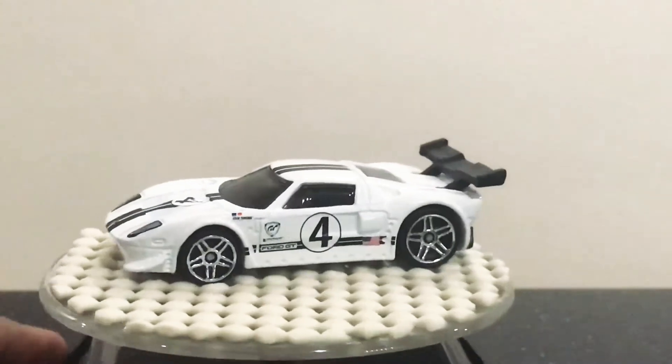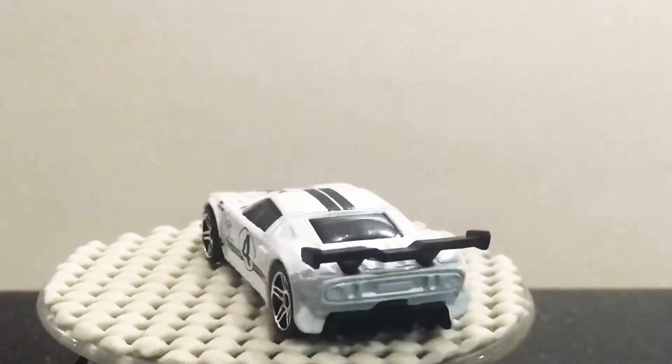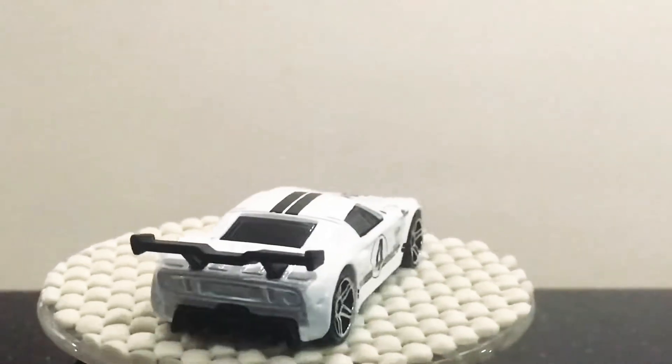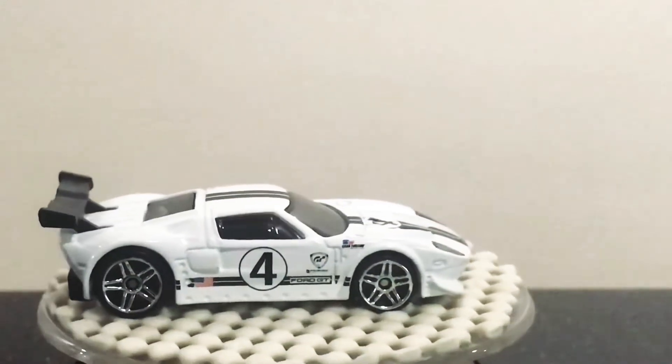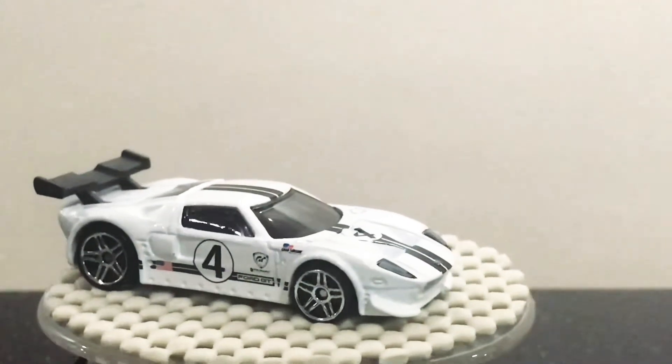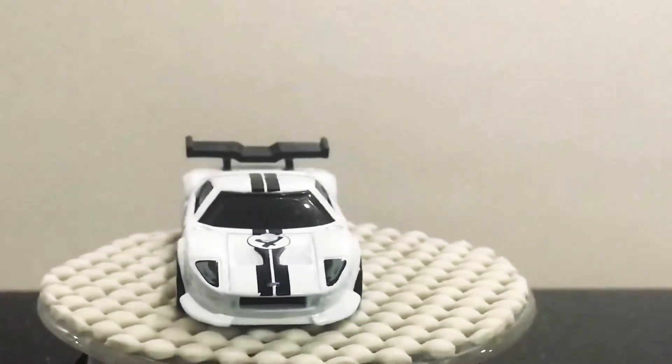In the past, they had the Car Culture in black — it's the Ford GT in black, Car Culture retro. But now they don't sell it anymore.